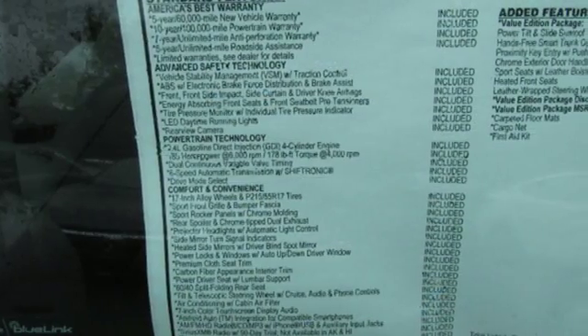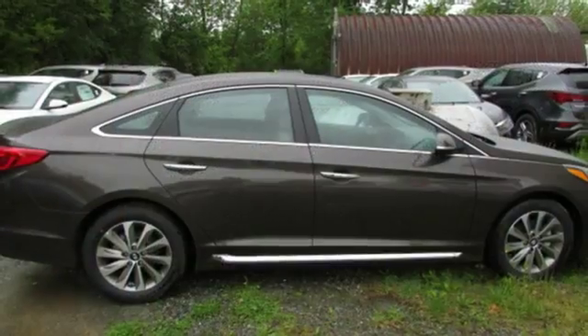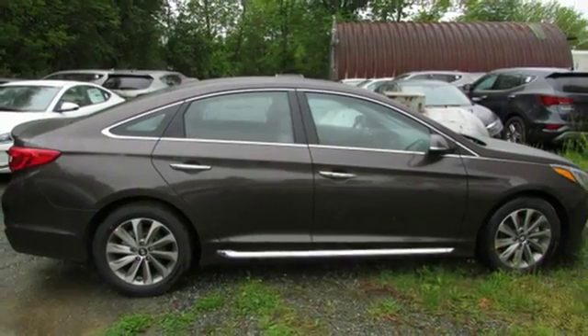When fascination becomes desire, you become a Hyundai Sonata driver. Come in for a test drive today.